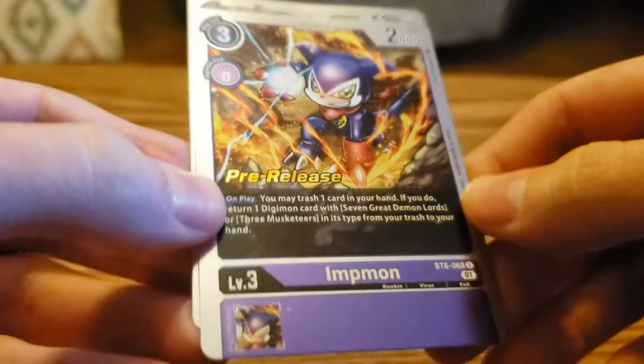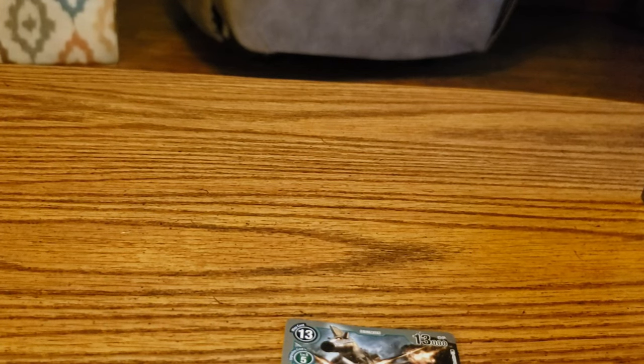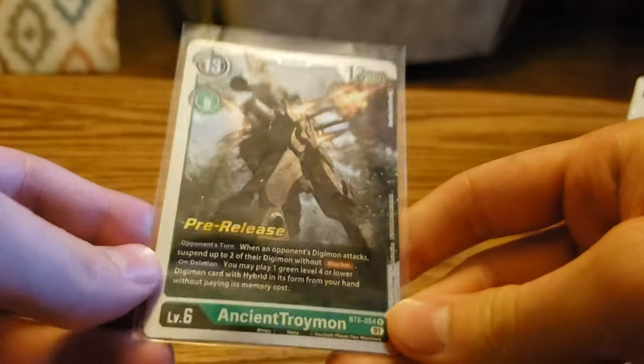The artwork is the best I've ever seen — football, wrestling, Pokemon, Digimon, whatever — this is the best. We've got a pre-release Impmon, and that is going to be an uncommon. And then we got a pre-release Ancient Troimon, and that'll be a rare, so that will get a sleeve. We're going to sleeve up any rares, secret rares, and super rares.